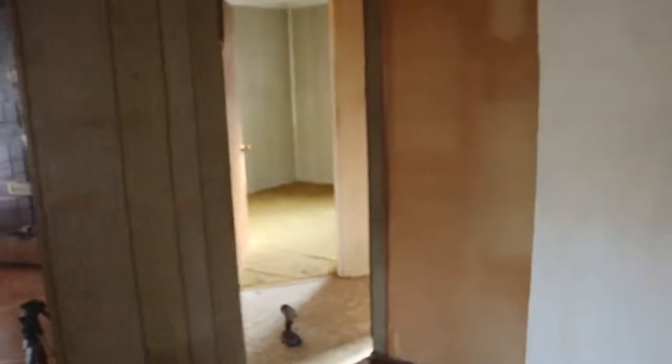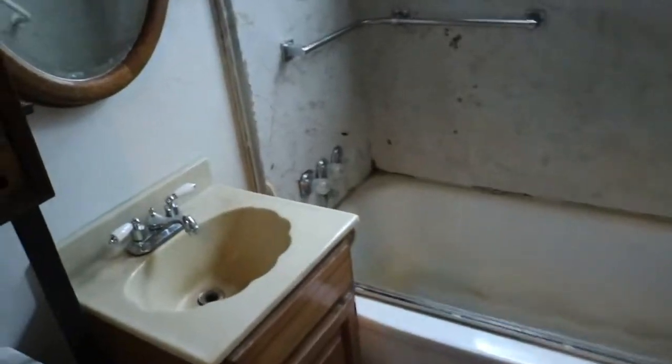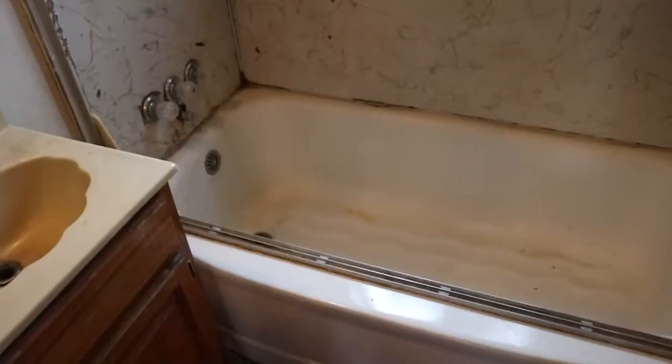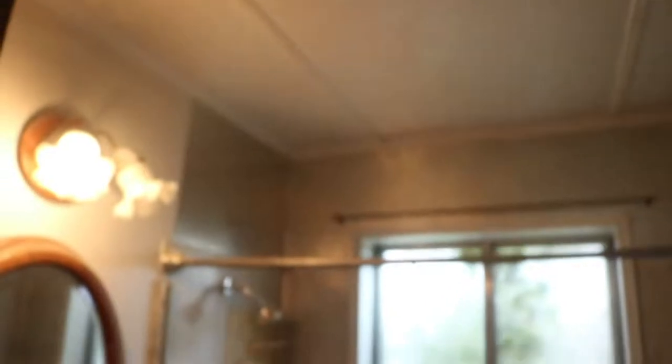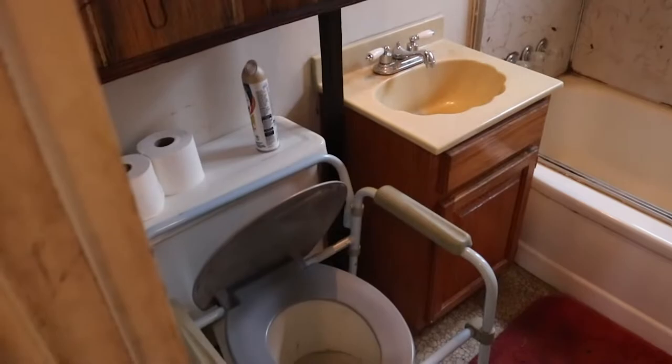So let's go back here. It's just a two-bedroom and bath. Here's the bathroom — pretty nasty. It has a little vanity, toilet, and tub. Kind of high ceilings. I think we're going to gut this completely and start from scratch with a similar layout, obviously.